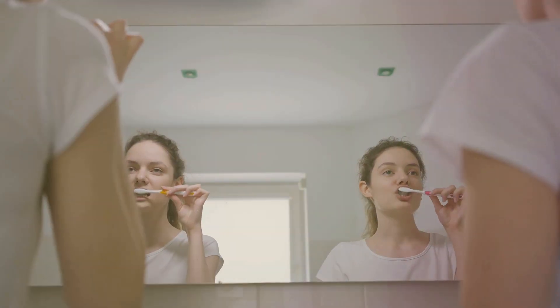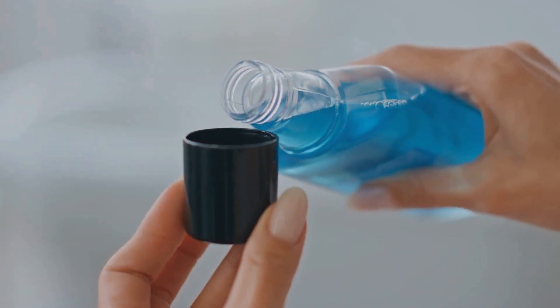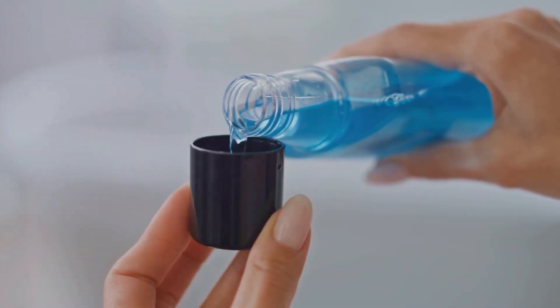This is where a strong oral hygiene routine becomes crucial. Brushing your teeth at least twice a day, flossing daily and using an effective mouthwash can significantly reduce plaque build-up.